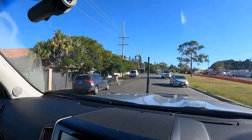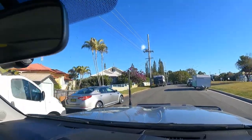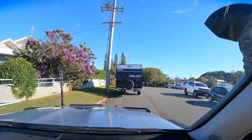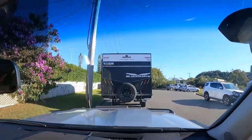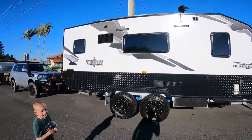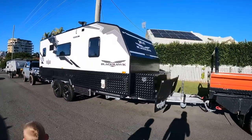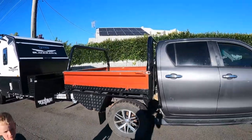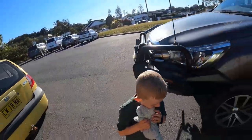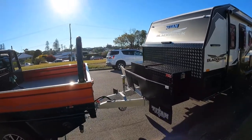Here we go — oh, there she is! Look at that beauty. There she is, looking like a beast. Titan Blackhawk 595 bunky — what do you think, Hugo? Yeah, cool, pretty cool. Oh, look at this — what a rig! Do you want the top bunk? Okay, well, you can work that out with your brother.